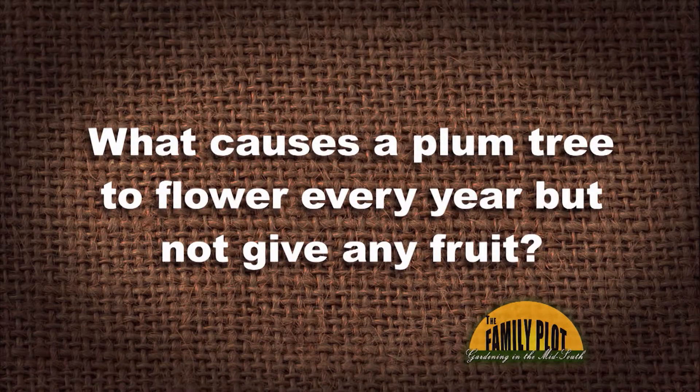What causes a plum tree to flower every year but not give any fruit? This is from Peter. I remember you sent us out a publication about this once before, about fruit plants that needed pollinators. So what say you about this?